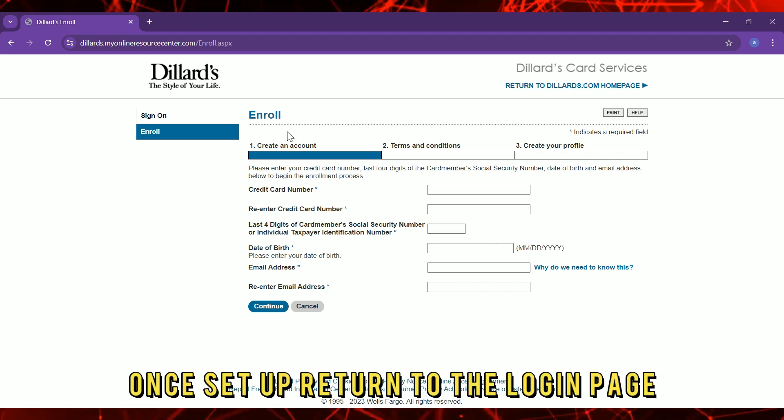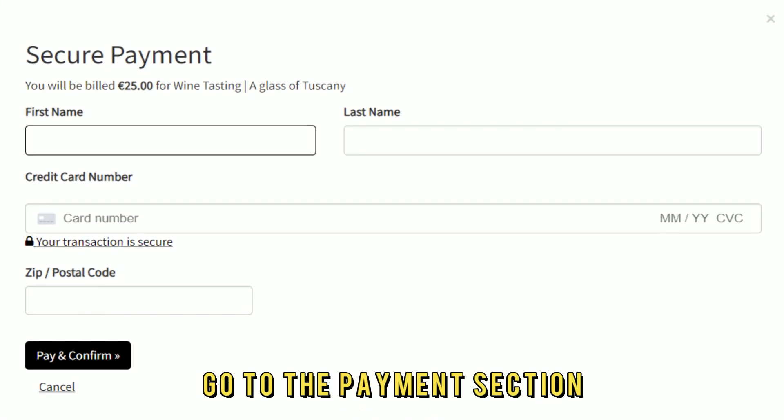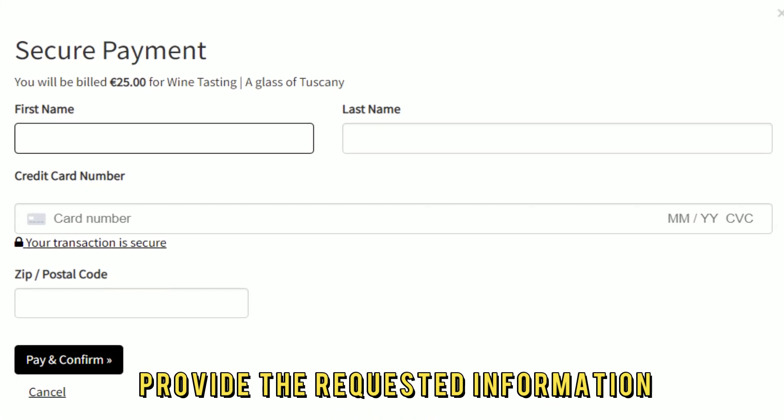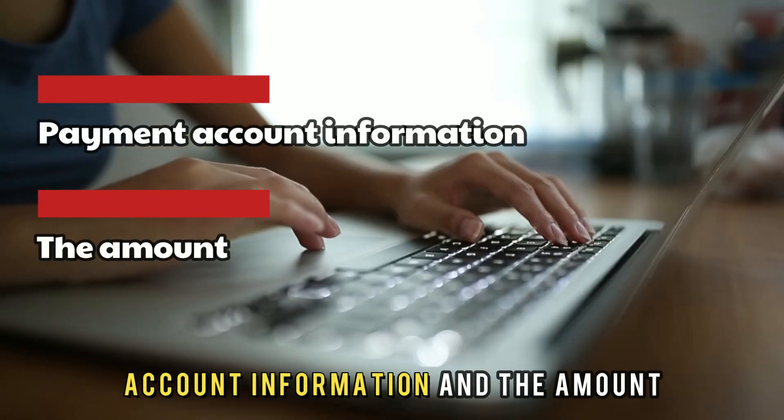Once set up, return to the login page and use your credentials to log in. Go to the Payments section and provide the requested information, including the payment account information and the amount.